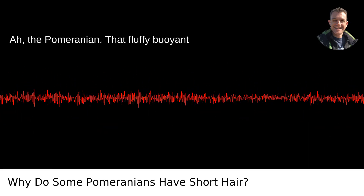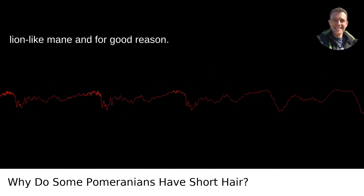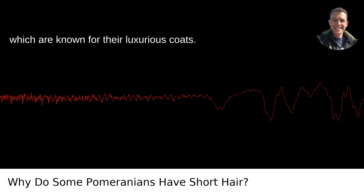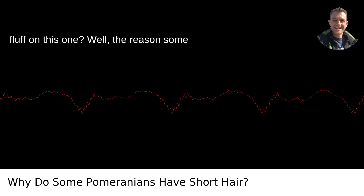Why do some Pomeranians have short hair? The Pomeranian — that fluffy, buoyant sphere of fur with eyes you can barely see. Pomeranians are synonymous with that lion-like mane, and for good reason. They're part of the Spitz family of dogs, which are known for their luxurious coats. But sometimes you'll see a Pom and think, did someone forget to order the extra fluff on this one?